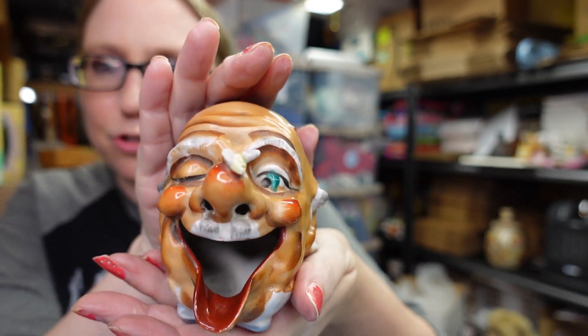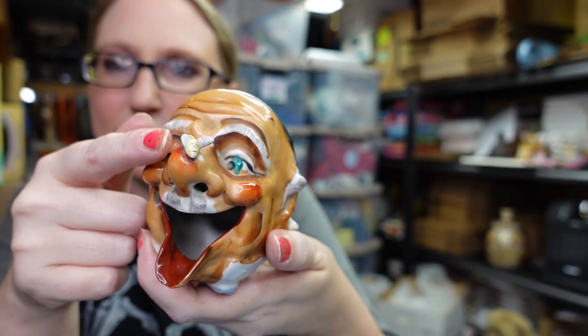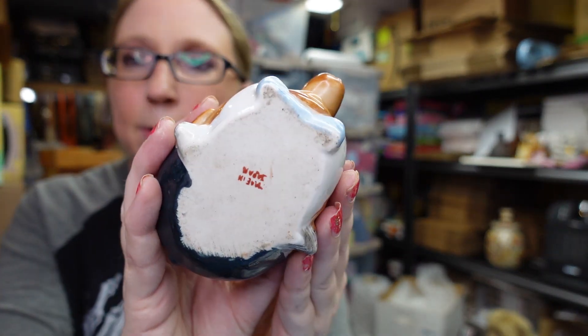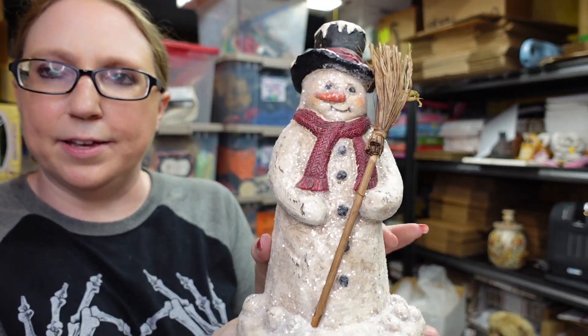We recently won this at an auction. It's an old ashtray of a man who's winking — one eye open, one eye closed — with a bee on the top of his nose. When you put your cigarette in, the smoke would come out of his nose. It's marked Made in Japan. He does have one little chip on his wing, and most of the ones I looked up do as well. We won this for $5 and I listed it as a buy it now for $29.99.